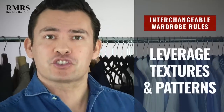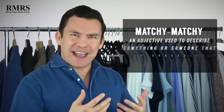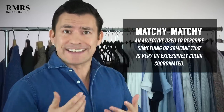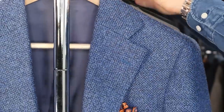Rule number four: leverage texture and pattern to go back and break rule number three. Rule three is there so that you don't look too matchy-matchy. But some of you want to wear a blue jacket with blue jeans, and it looks great because we see a difference in texture. Those blue jeans — that denim — have a very different texture than a jacket made from wool with maybe a speckled pattern to it. Use pattern and texture to change it up and wear combinations that don't look too matchy-matchy.